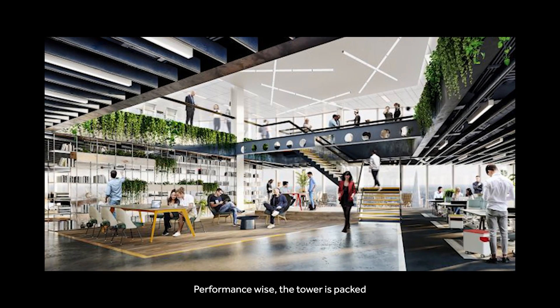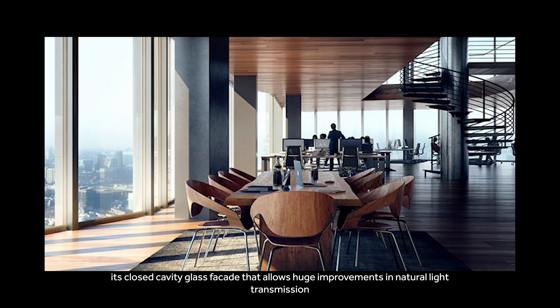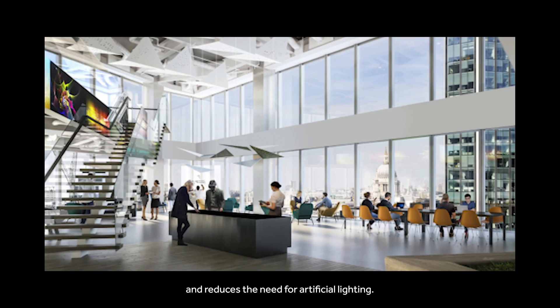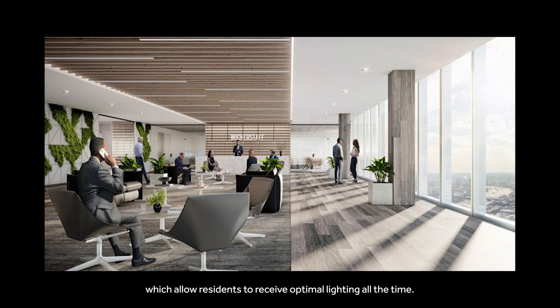Performance-wise, the tower is packed with smart technologies that improve its environmental qualities, such as its closed cavity glass facade that allows huge improvements in natural light transmission and reduces the need for artificial lighting. It also has intelligent blinds which allow residents to receive optimal lighting at all times.